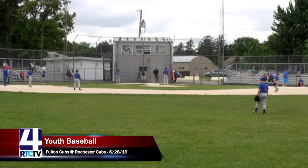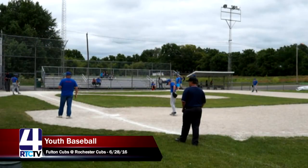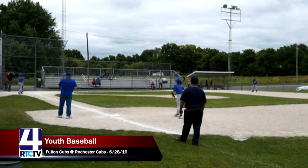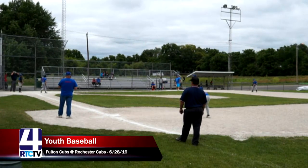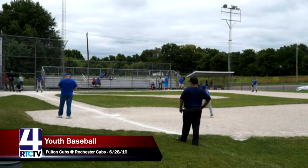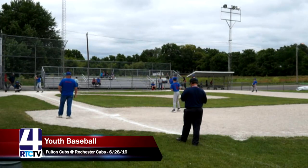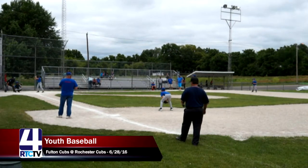Hello and welcome to Youth League Baseball on RTCTV. Tonight's matchup is the visiting Fulton Cubs against the home team Rochester Cubs. It's a pretty interesting matchup between two teams with the same name, also wearing similar colors — same color pants, same color shirts. So listen well, folks, because it might get a little confusing at times, and we apologize in advance.